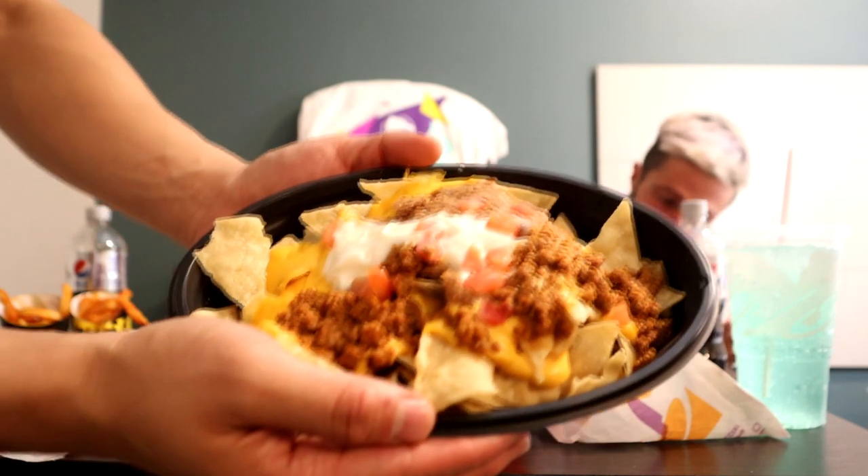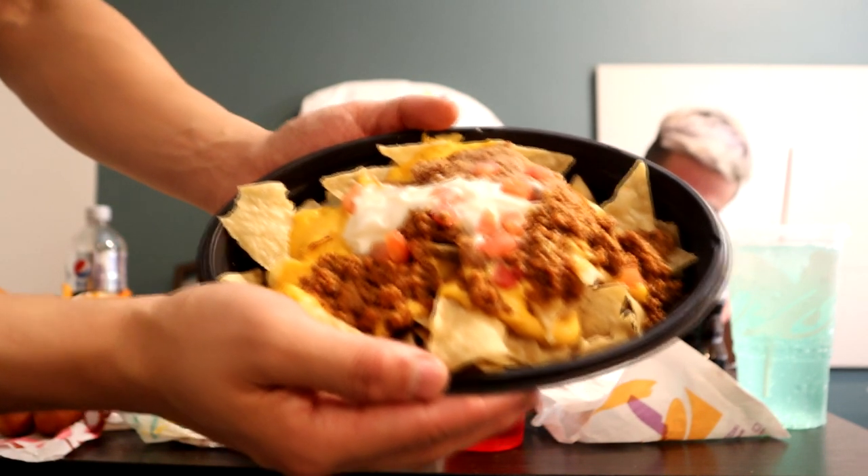Place number eight: Nachos Belgrande! Cheers, here we go. Good nacho cheese — this might be the best one immediately for me. That's what I'm thinking too. I love that we're on the same page on all of them.